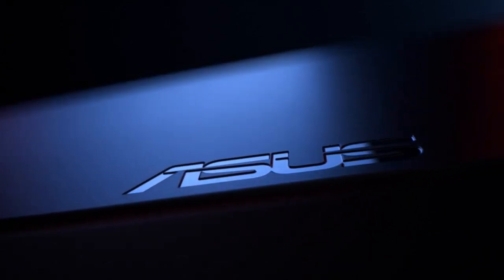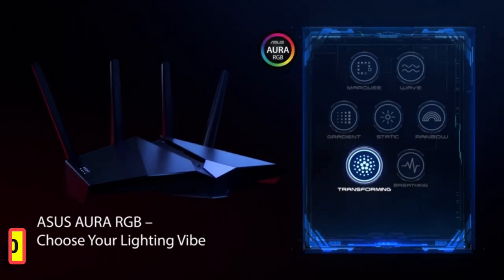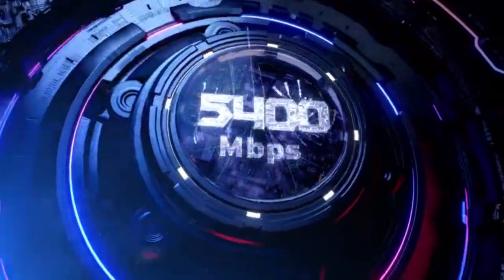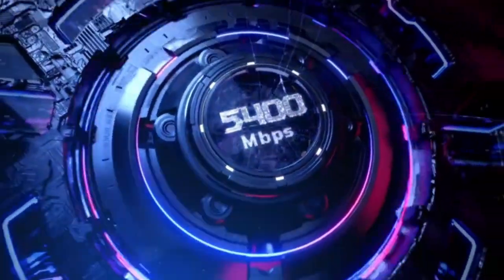Number 1: ASUS AX5400. Enjoy ultra-fast speeds up to 5,400 Mbps with the latest Wi-Fi 6 and 160 MHz channels. Minimize lag and latency for mobile gaming with just a tap on the Asus router app.